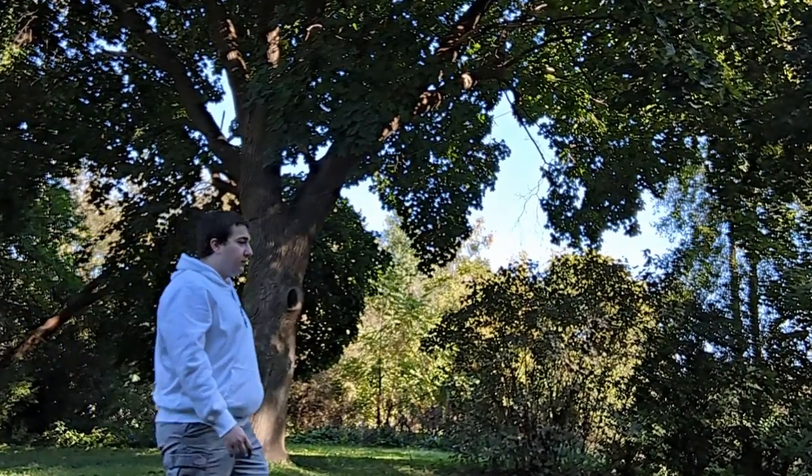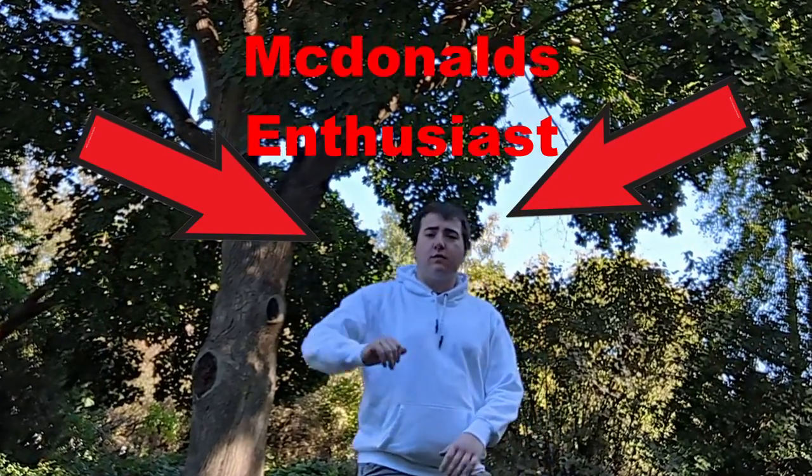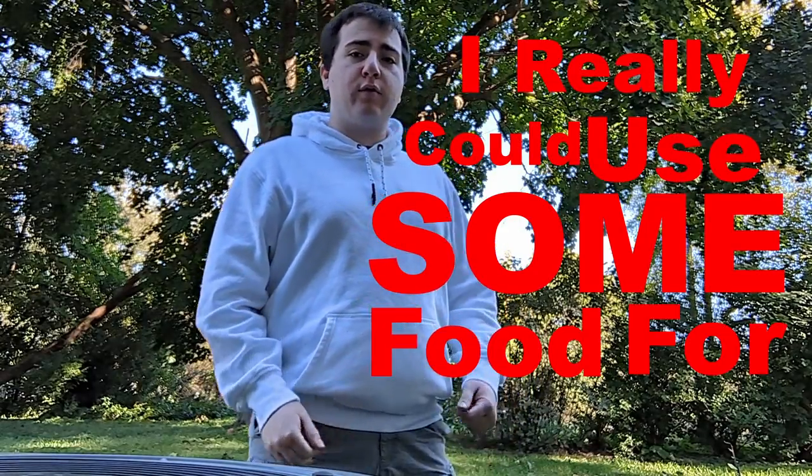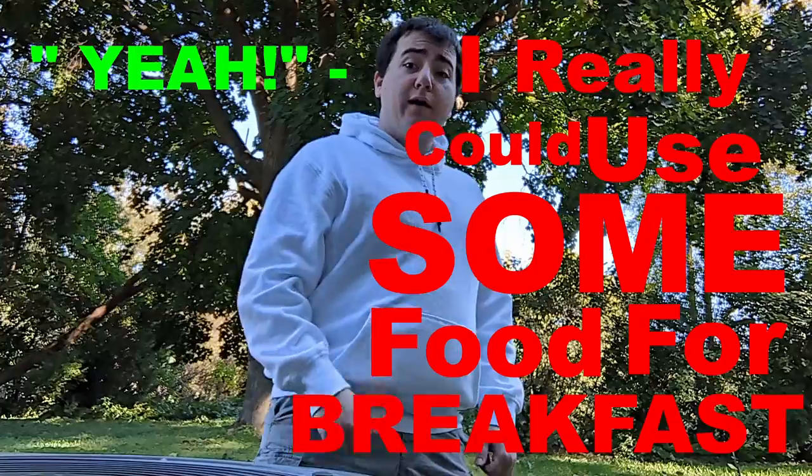Hello there, my McDonald's enthusiasts. Have you ever stopped and wondered, wow, I really could use some food for breakfast, and then you thought, you know what, I'm going to get myself some McDonald's. Yes, I have been there too, and I go to McDonald's because I want to get a good deal. I want to get a great deal.